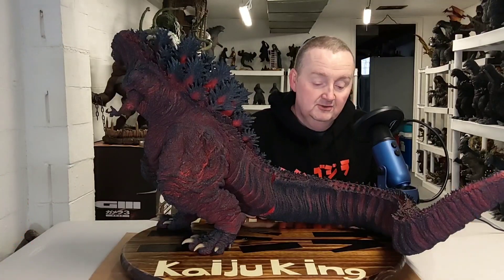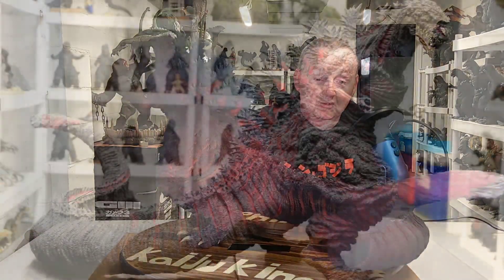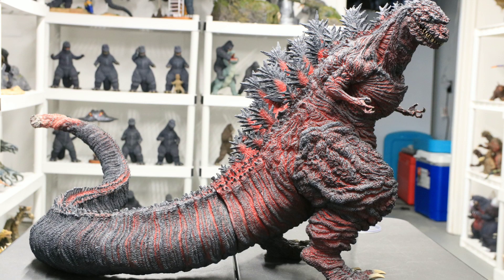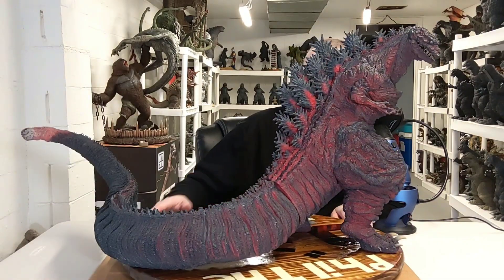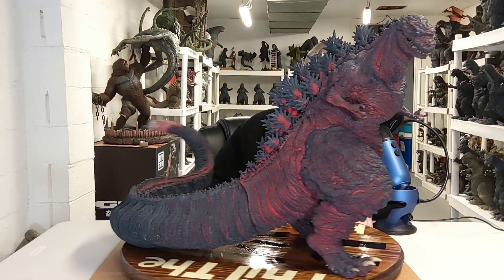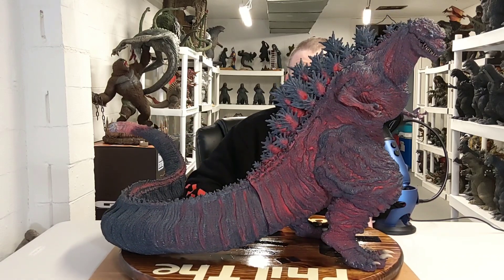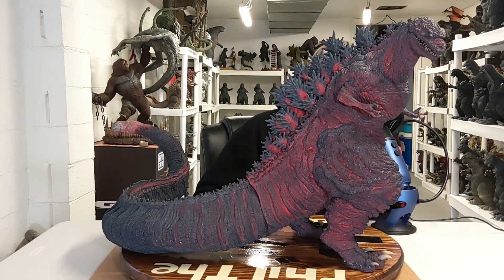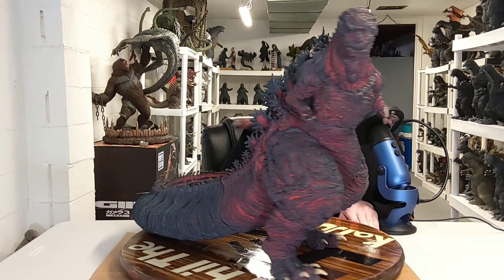Here he is — one of the biggest X-Plus figures ever, in my opinion. One of the top in the Gigantic line too. The X-Plus Gigantic Series Shin Godzilla Standard Edition. It's a big, massive figure. Awesome thing. Pretty heavy. Compared to all the other ones, I think it is the heaviest of the Gigantics.